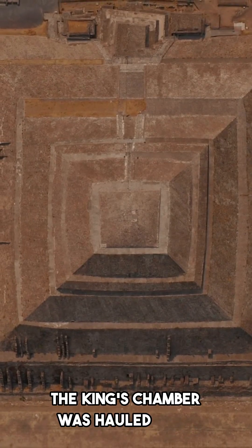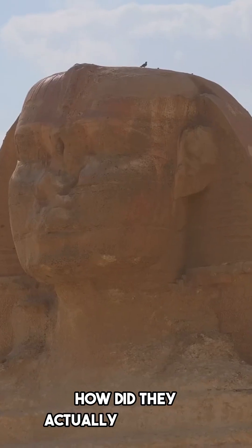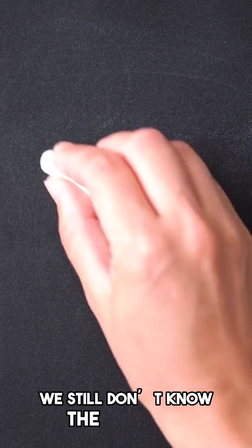Furthermore, the granite used for the king's chamber was hauled over 800 kilometers without the use of wheels or cranes. How did they actually manage to do it? We still don't know the answer.